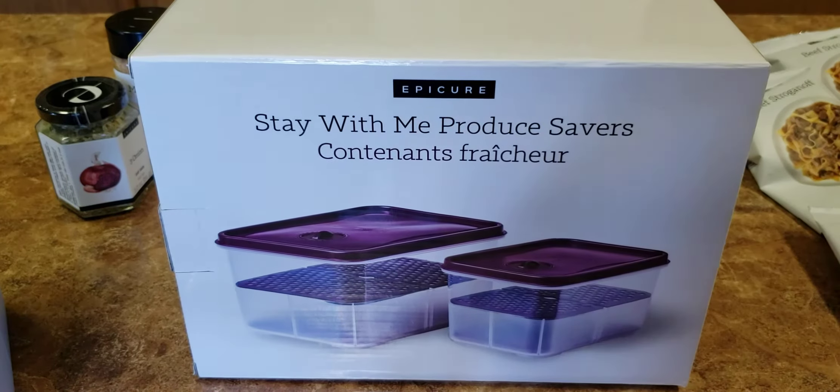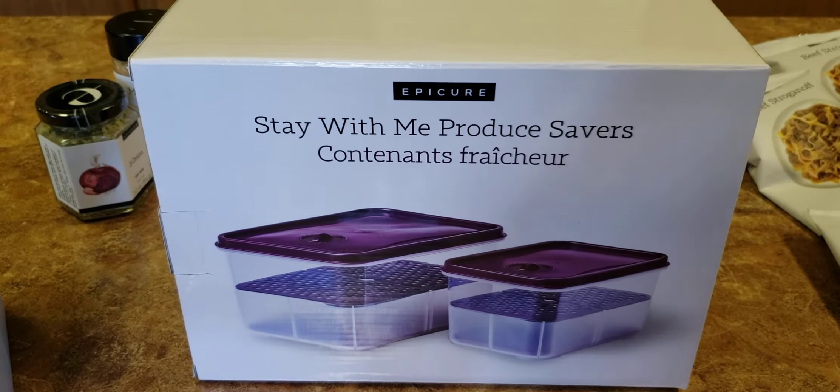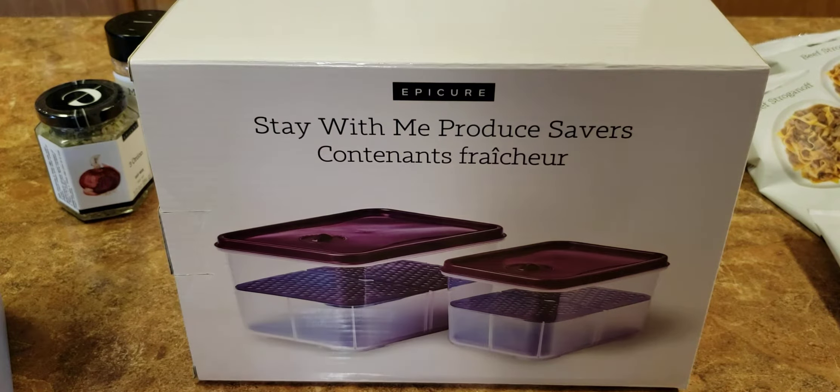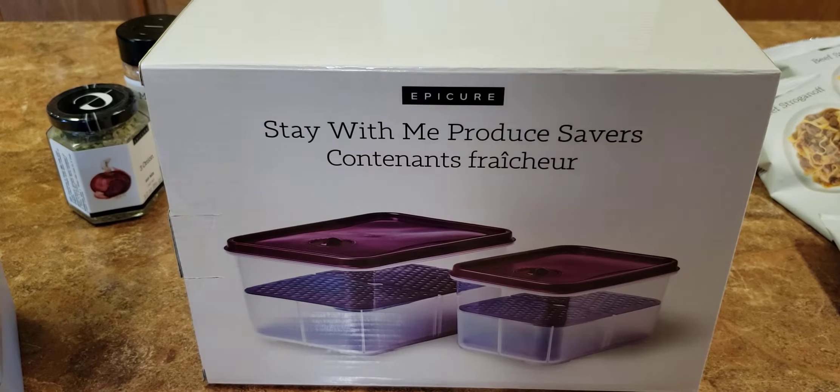Hi everyone, it is Krista inside Krista's Kitchen, your independent Epicure Consultant. I'm behind the camera today, but I want to show you the Stay With Me Produce Savers. This is March's host exclusive item.